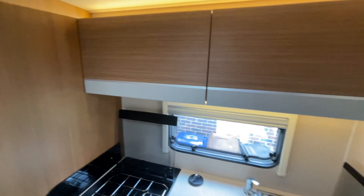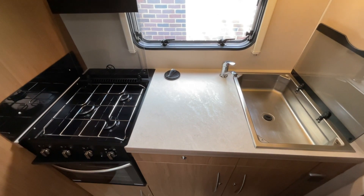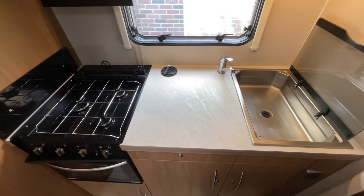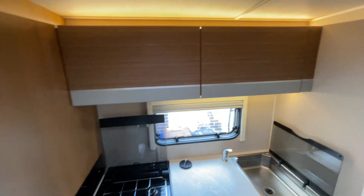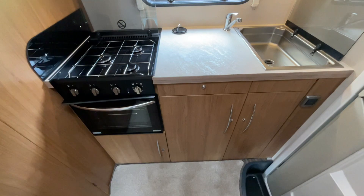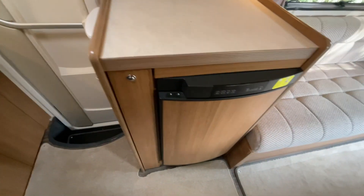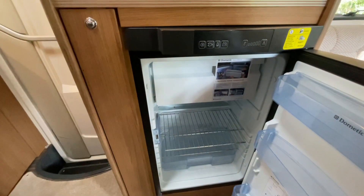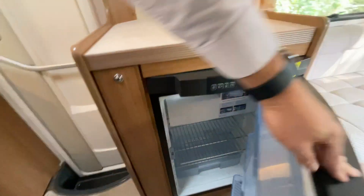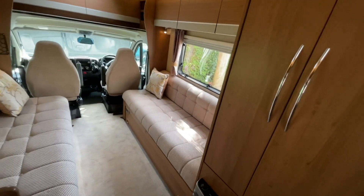Upon entry to this immaculate motorhome, to the right hand side we have the kitchen area, which includes a three burner gas hob, grill and oven, as well as a hand wash basin. There is generous storage both above and underneath, and we also have the three-way fridge along with an icebox. The carpets are immaculate throughout.